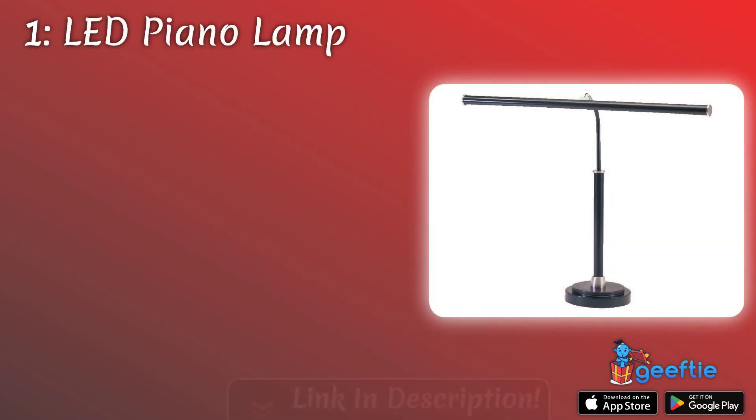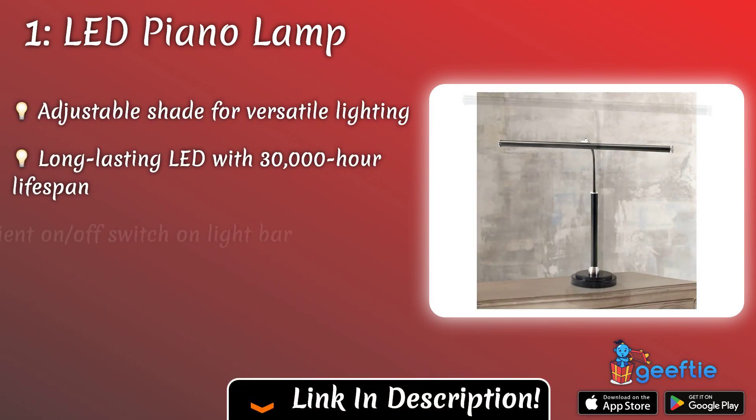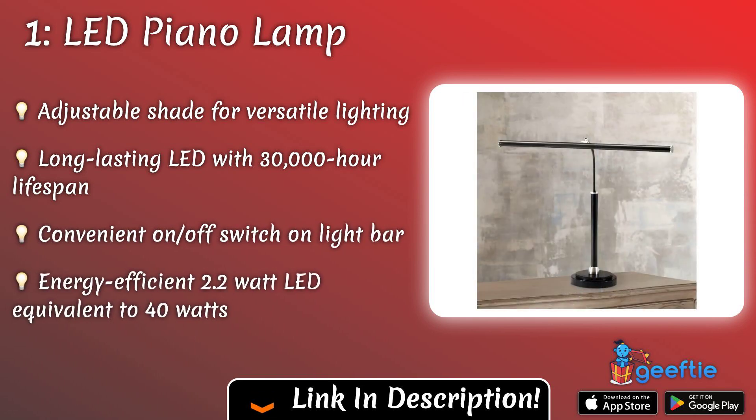And in the top spot, we have the LED piano lamp. This sleek and adjustable lamp provides bright and focused lighting, perfect for illuminating sheet music and keys while playing — a must-have accessory for any pianist's practice space.